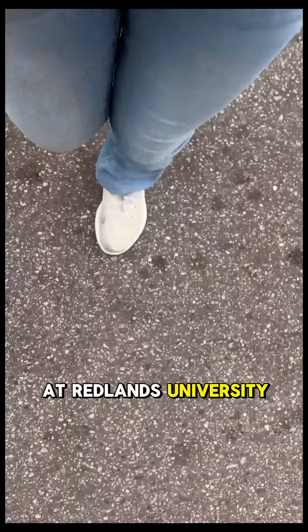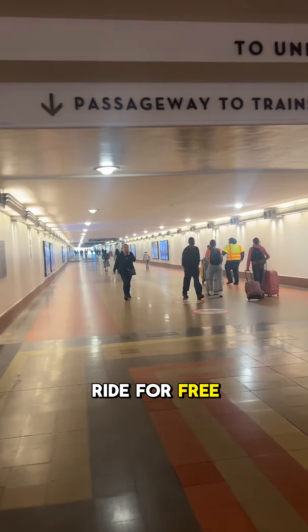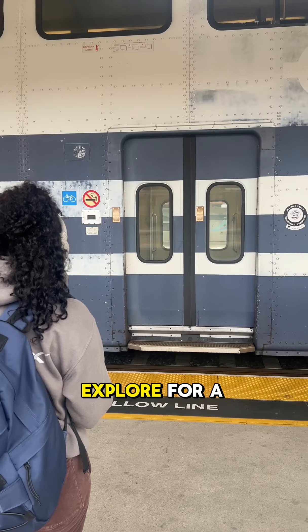Before I head back to campus at Redlands University, I decided to embrace the student Adventure Pass, which lets students ride for free. I decided to take some leisure time and head to San Bernardino to explore for a bit.